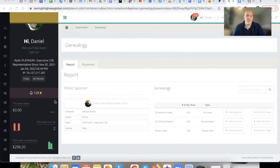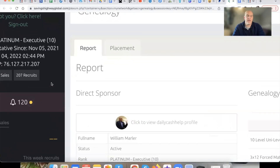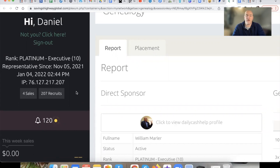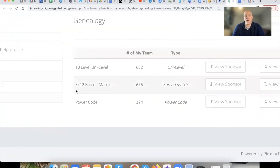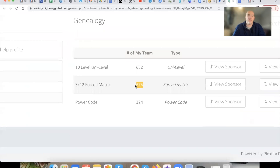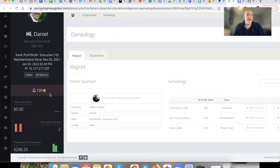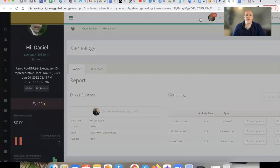So my friend, Savings Highway is certainly pumping right along. As you can see right here, I just got started on the 5th of November. As of today, this is the 25th of January, so it's been a little over two and a half months and we've already put almost 700 people on the team — 676 people on the team right now — literally growing every single day. It's only Tuesday and we're already at almost $300 in commissions, been averaging about $1,200 to $1,500 per week. Literally a $20 business opportunity that is paying out thousands of dollars per week.